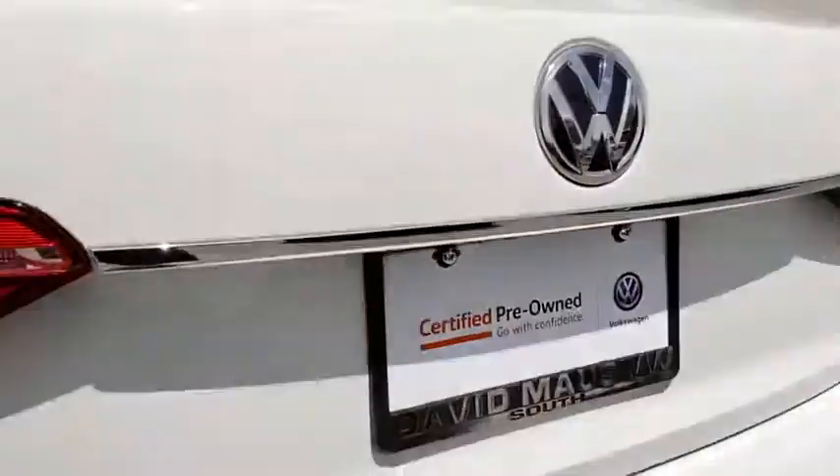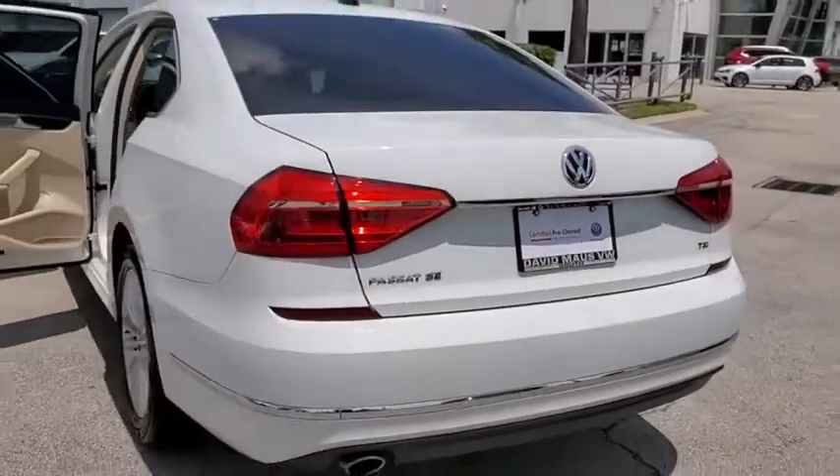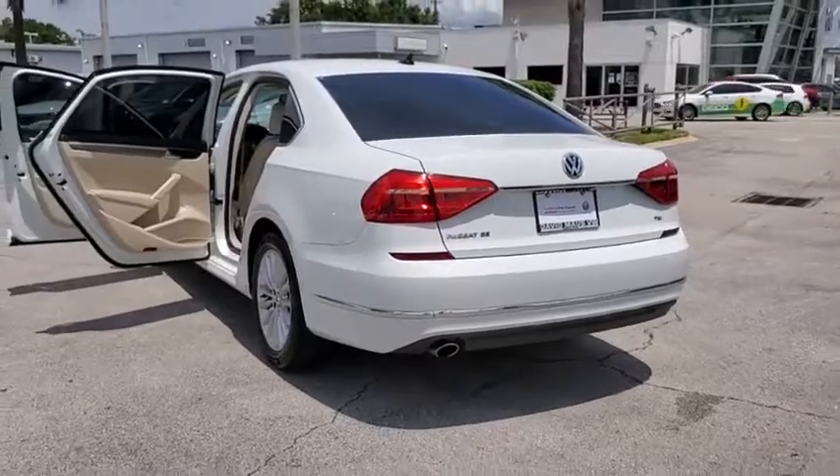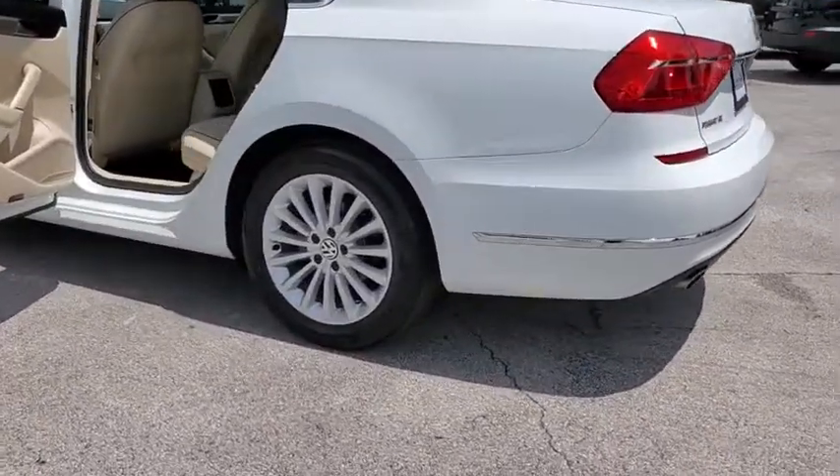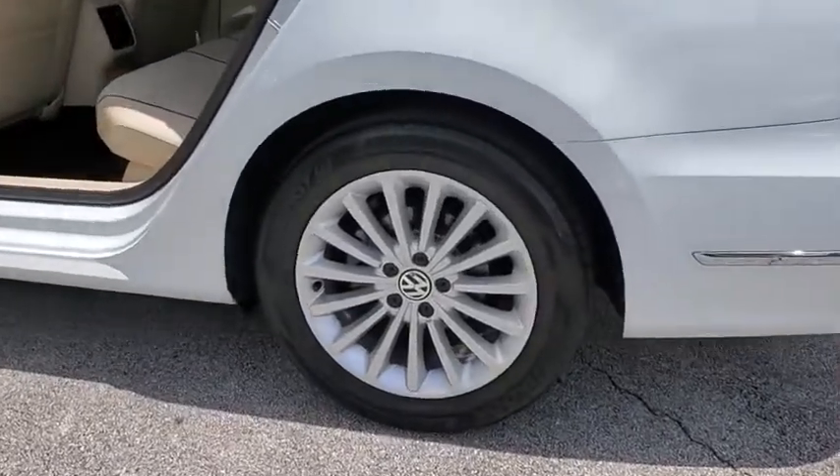Traction control, keyless entry, dual airbags, leather-wrapped steering wheel, Bluetooth, one owner, alloy wheels, power steering, four-wheel disc brakes, keyless start, MP3 player, rear window defroster, heated front seat.